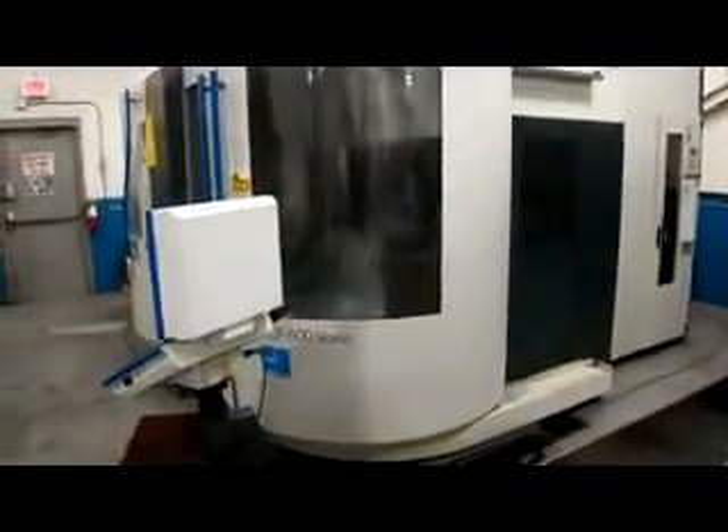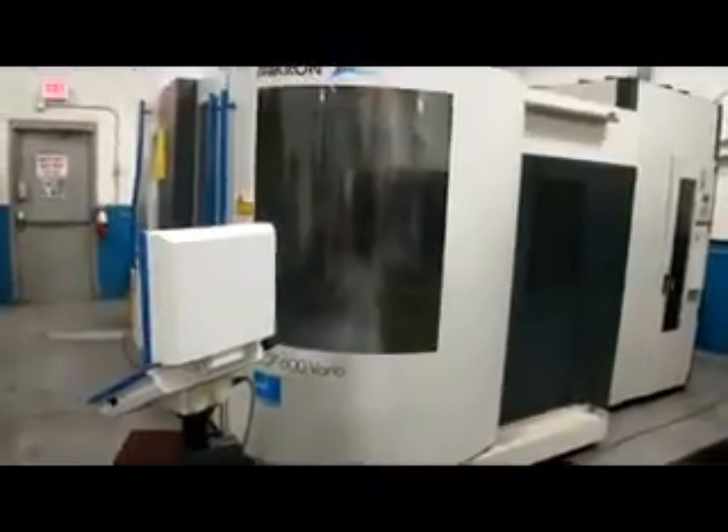This is a Mikron UCP 600 Vario. Can you tell me what you know about this?